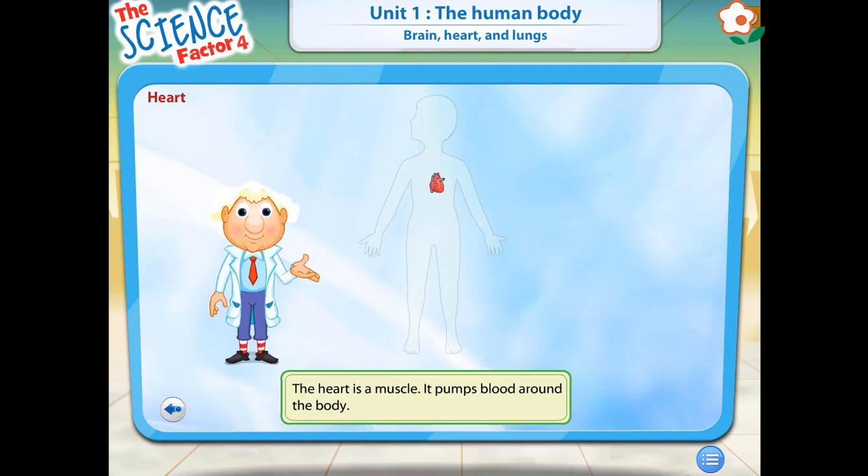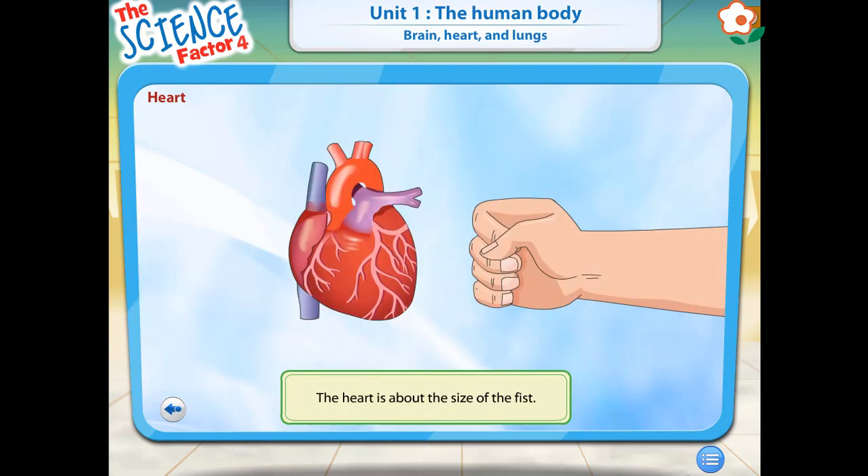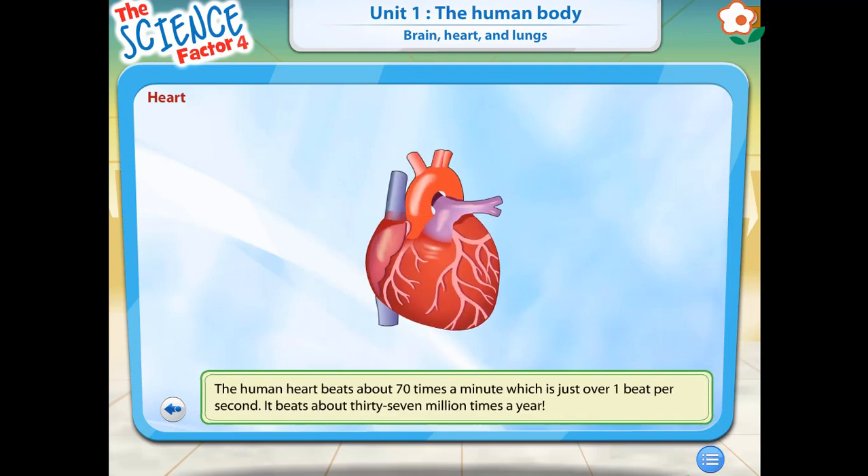The heart is really a muscle. It's located in the middle of your chest, a little to the left. Your heart pumps blood around your body. The blood carries oxygen which your body needs in order to survive. Your heart is about the size of your fist. Your heart beats about 70 times in a minute, which comes to about 37 million heartbeats a year.